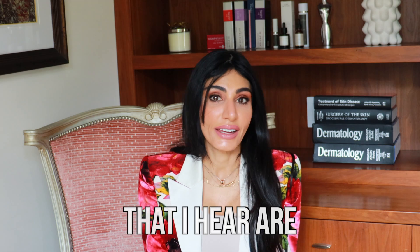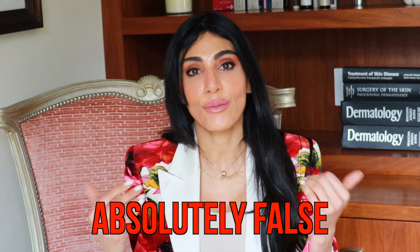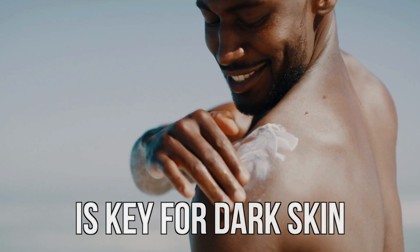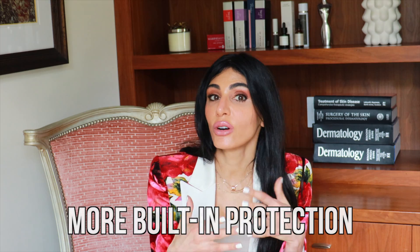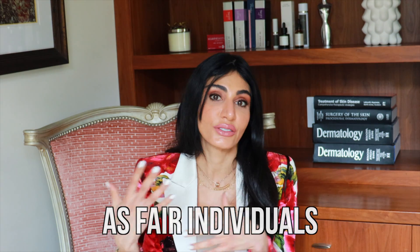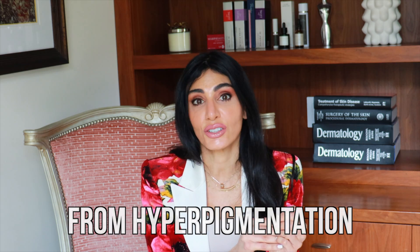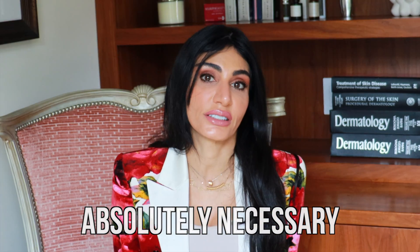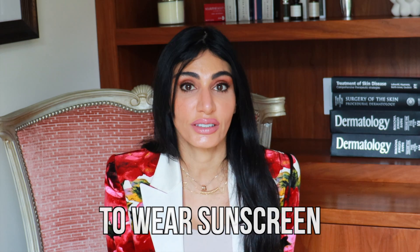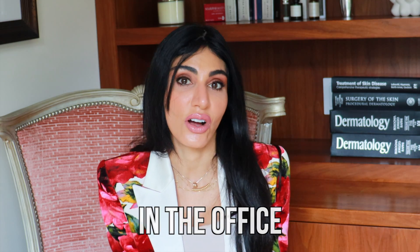One myth I hear is, well, I've got dark skin, I don't need to wear sunscreen — and that is absolutely false. Sun protection is key for dark skin. They do have more built-in protection and may not burn as quickly, but they can suffer from hyperpigmentation. So it's absolutely necessary for darker skin tones to wear sunscreen, particularly if they are thinking about doing laser treatments.